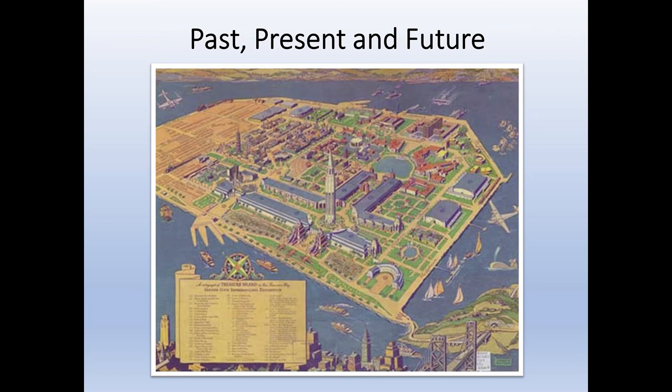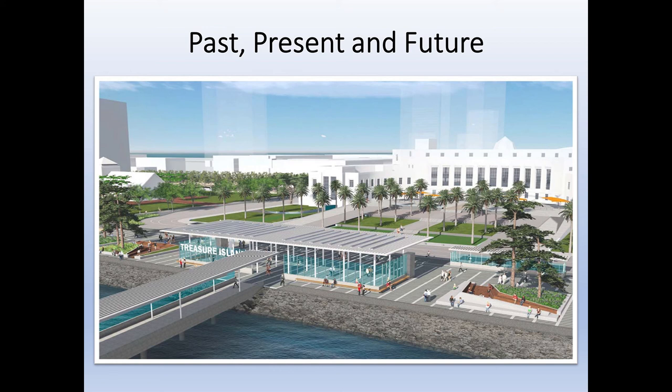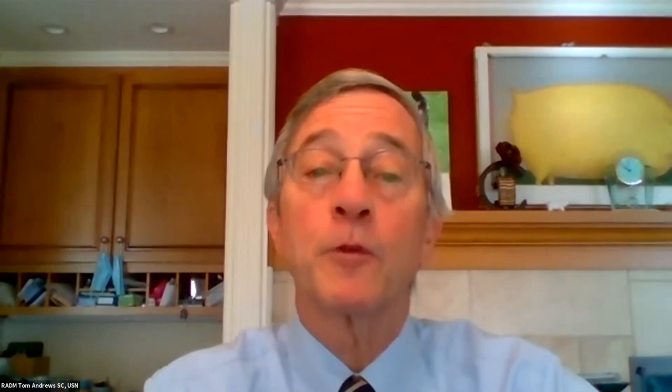The Treasure Island Museum captures the best of Treasure Island. We look to the past with its beginnings as the Golden Gate International Exposition, to its nearly half-century role as a West Coast headquarters for the Navy, and to its future as a new residential neighborhood and a destination for visitors from the Bay Area and tourists from around the world. Redevelopment construction is now underway. Those future visitors will see the legacy of the island preserved in our expanded future museum planned for Building 1, at historical venues around the islands, and online at treasureislandmuseum.org. But there's lots for you to see now — come visit.